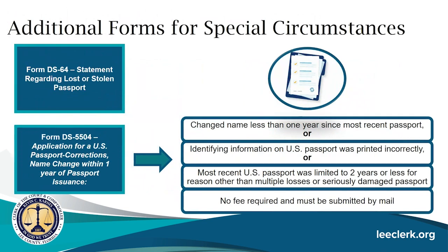Additional forms for special circumstances include form DS-64, a statement regarding a lost or stolen passport, and form DS-5504, the application for a U.S. passport correction or name change within one year of passport issuance. DS-5504 applies if you changed your name less than one year after your most recent passport, if identifying information was printed incorrectly, or if your passport was limited to two years or less. There is no fee for a replacement passport, but it must be submitted to the U.S. Department of State through the mail.